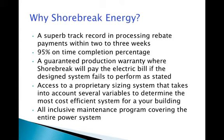The company prides itself on meeting project timelines with a 95% on-time completion rate. Shorebrick provides its clients with unique benefits such as a guaranteed production warranty, where Shorebrick will agree to pay a client's electric bill if the designed system fails to meet targeted power output goals. Shorebrick also allows access to its exclusive proprietary sizing system that takes into account several variables to determine the most cost-efficient system for a specific building. Finally, Shorebrick has an all-inclusive maintenance system that covers all operating components.